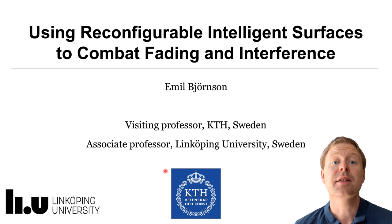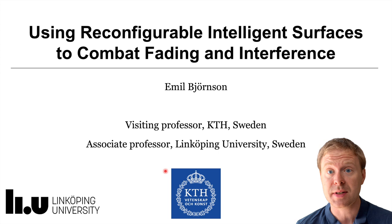In this keynote I will tell you about how we can use reconfigurable intelligent surfaces in order to combat fading and interference in wireless communication systems. I'm Emil Björnsson, a professor at KTH Royal Institute of Technology in Stockholm and at Linköping University.